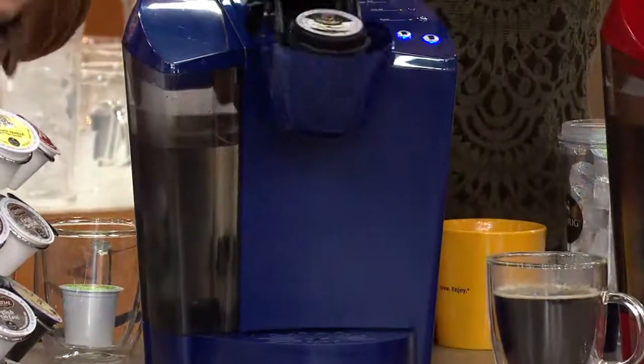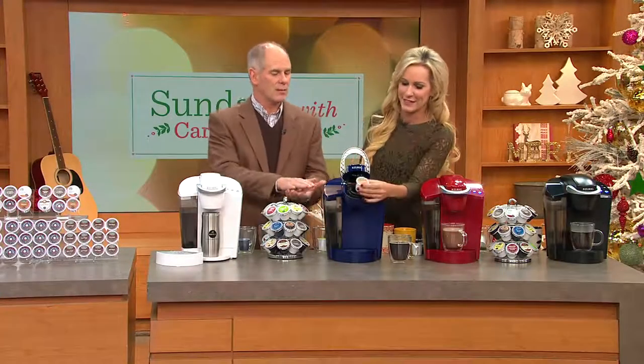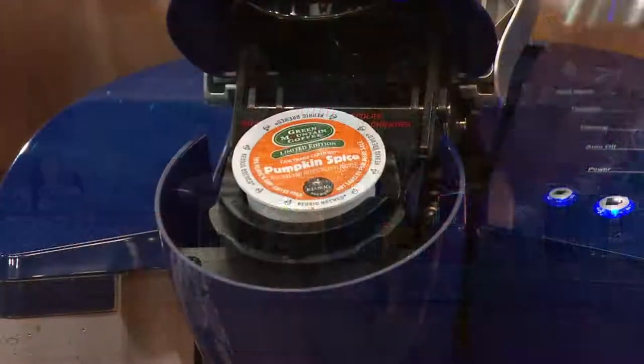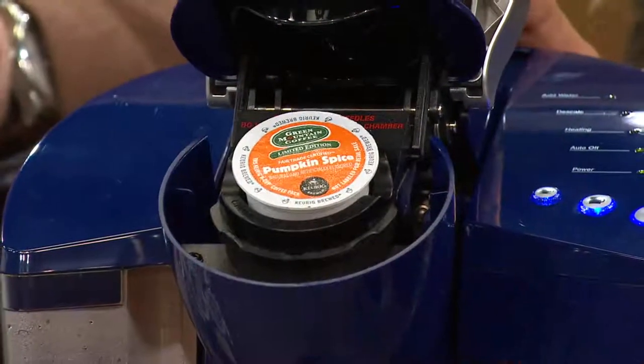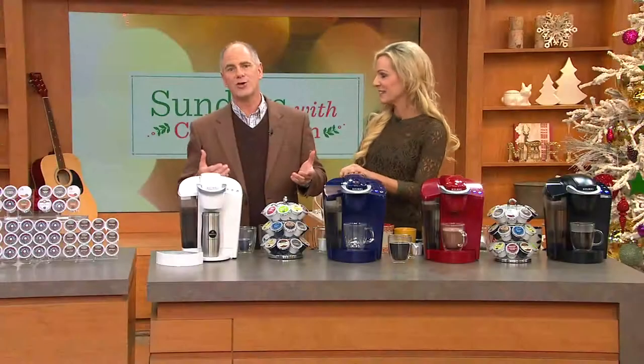This is a full-size Keurig. And if you first looked at the price, you might think it's one of their little micro brewers — it's not. This is actually the lowest price QVC has ever had, even with our Today's Special Values. The lowest price ever for a full-size Keurig. It's amazing.